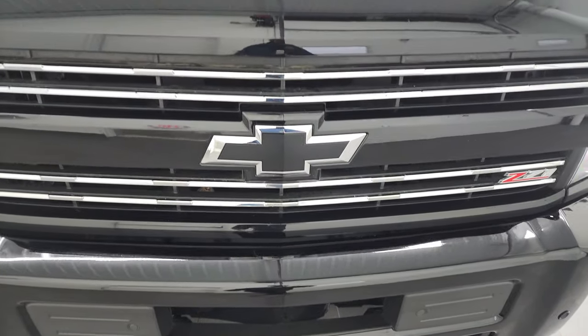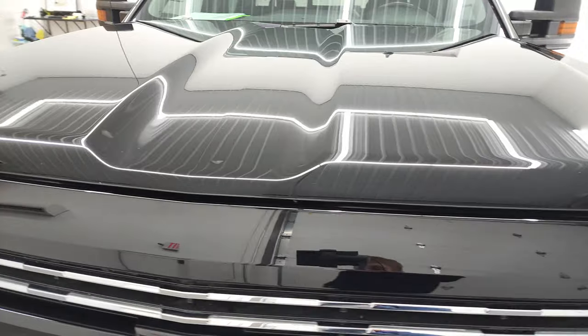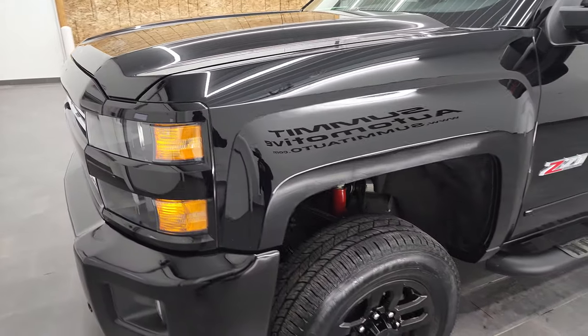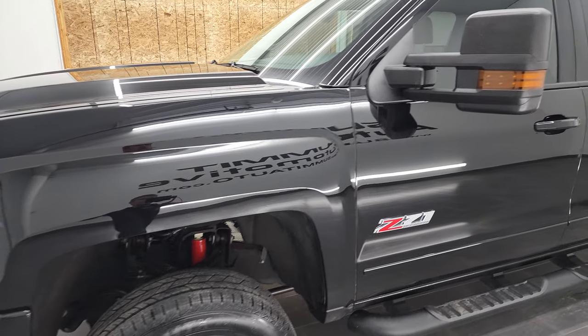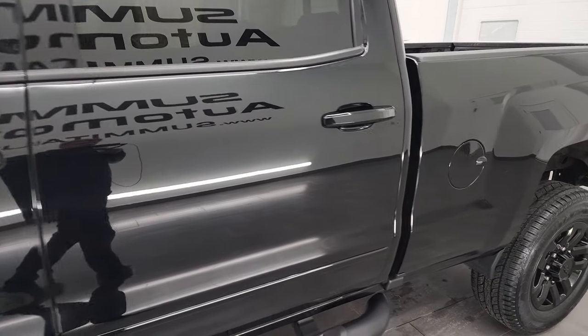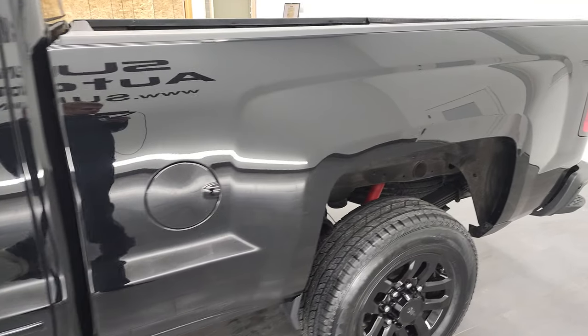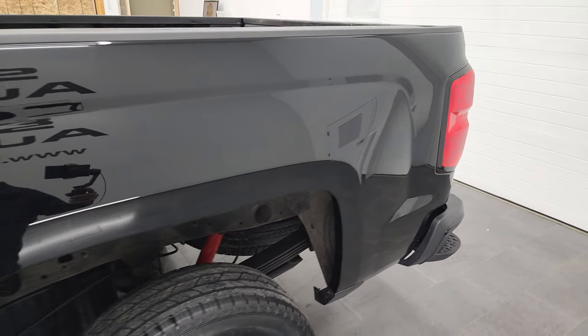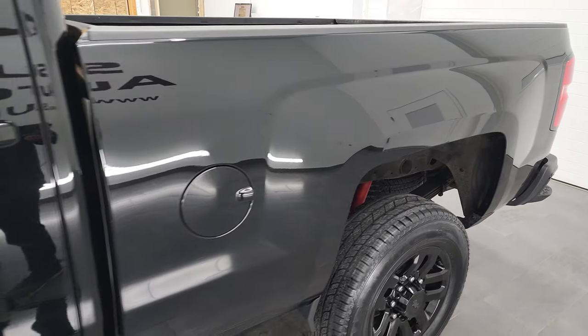We're going to go all the way around — inside, underneath — start it up, and take a look under the hood in this video. We shoot all of our videos in 4K, so if you have HD capabilities on your computer, tablet, smartphone, or television, I highly recommend turning them on right now because it is your best way to check out the quality, condition, options, and cleanliness of the truck before seeing it in person.